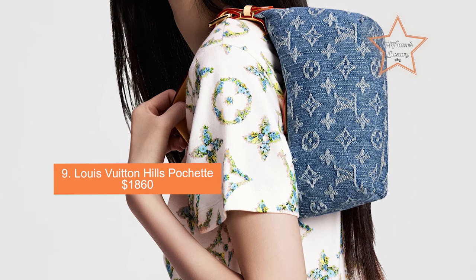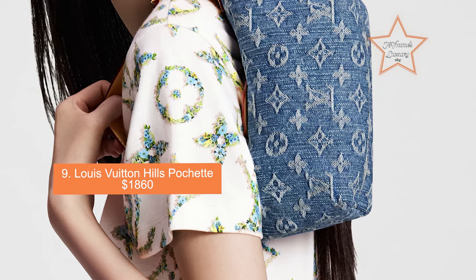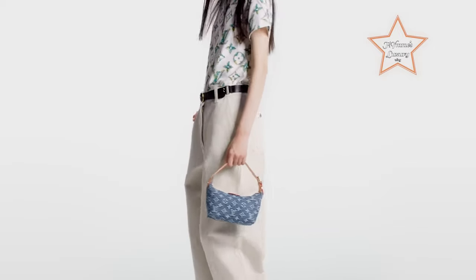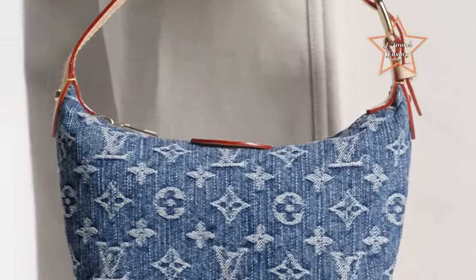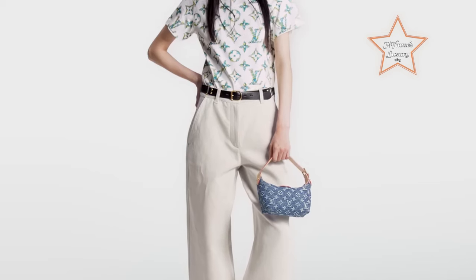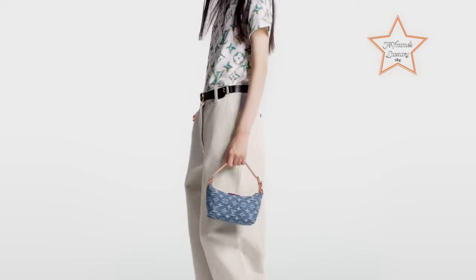Number 9: Louis Vuitton Hills Pochette, priced at $1,860. The Hills Pochette is accentuated with leather trim, which adds a luxurious and refined touch to the overall design. The leather detailing enhances durability and elevates its aesthetic appeal. While primarily designed as a small clutch or cosmetic case, its versatile nature allows it to be used as a wallet, a storage pouch within a larger bag, or a stylish organizer for small items. Crafted from Louis Vuitton's iconic monogram canvas or Damier Ebene canvas, it boasts durable, high-quality material that resists daily wear and tear.